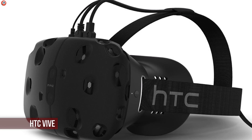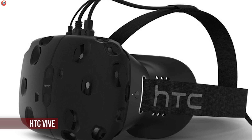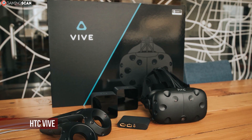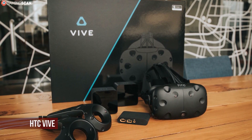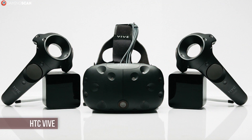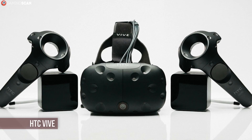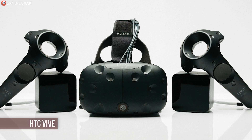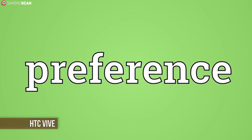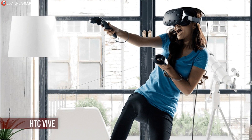No one could have ever predicted that HTC, a company that specializes in making smartphones, would go on to release the most advanced VR headset to date — the HTC Vive. This headset is the result of a collaboration between HTC and Valve, and is also referred to as SteamVR by many. The display is identical to that of the Rift, with two OLED displays and Pentile technology for better image fidelity. Unlike the Rift controllers, the Vive controllers use a highly functional trackpad instead of an analog stick — which is more of a preference thing.